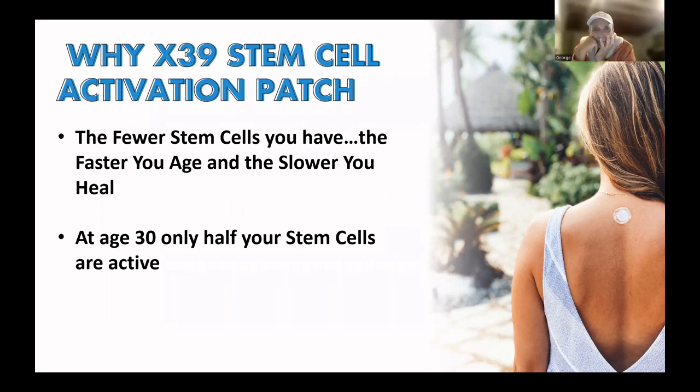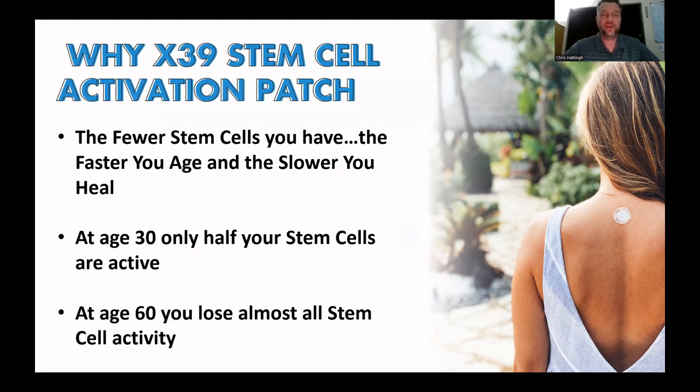You're probably thinking: what is this? How does this work with stem cells? This is scientifically proven — the fewer stem cells you have, the faster you age and the slower you heal. By the age of 30, only half your stem cells are active. At the age of 60, you lose almost all stem cell activity.